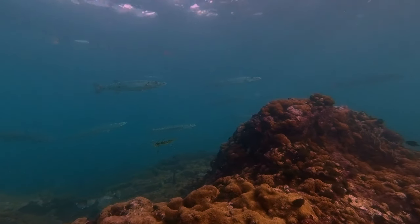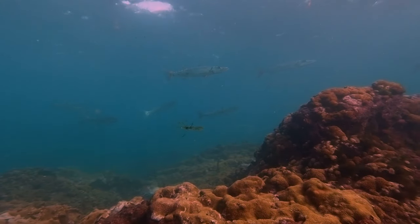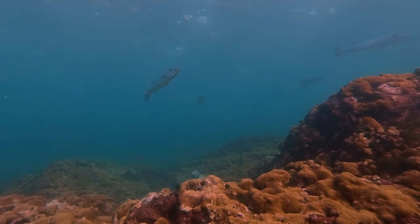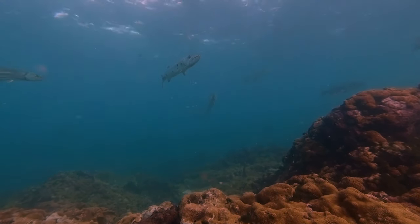We're all about sustainable fishing, so I just did a little bit of sightseeing. And as soon as I finished with the barracudas, I came out of the water and we had it all.